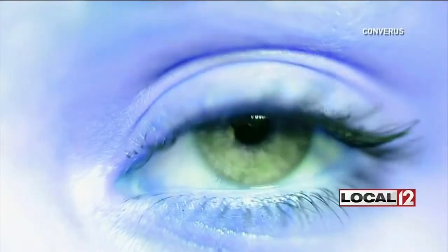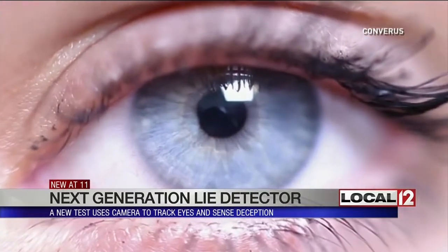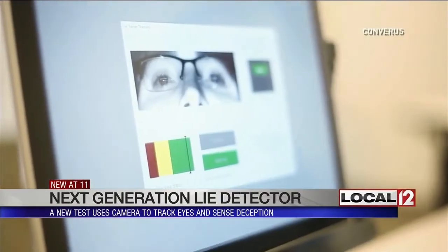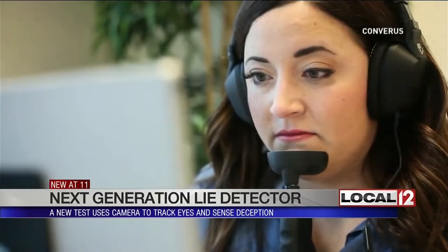A new form of lie detection claims it can see the truth. There are markers in the eyes that are able to accurately determine if an individual is being deceptive. Neal Harris is the vice president of Converis, the company that created this new technology called iDetect. It uses only the eyes to determine if a person is lying. When a human being is being deceptive, there are these microdilations of the pupils — it's the extra mental energy that it takes to be deceptive.